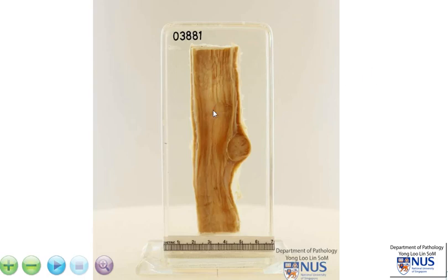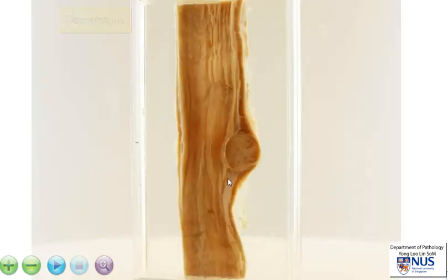Hello. This is the specimen of a segment of esophagus, and it has been longitudinally opened so that we're looking here at the mucosal surface. Let me just turn it slightly so that we can look better. This is the wall of the esophagus, and we can see that this is the mucosa.